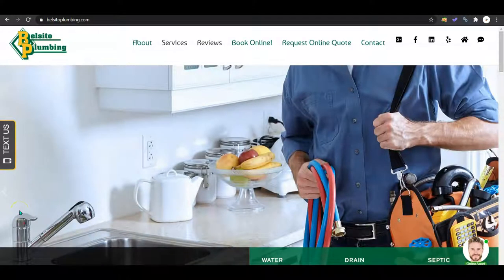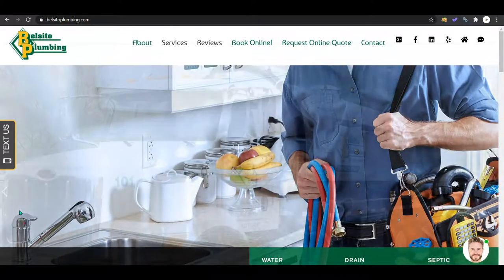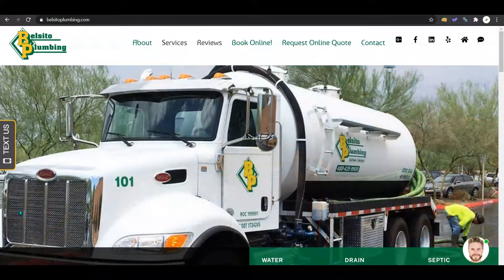Hello Darren, Jay, and the rest of the Belsito Plumbing crew! This is Brianna from Chipmunk SEO reaching out with the video I promised Tom I would send you guys.